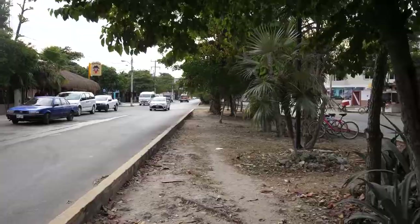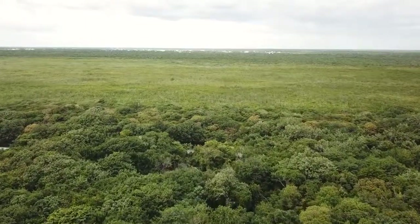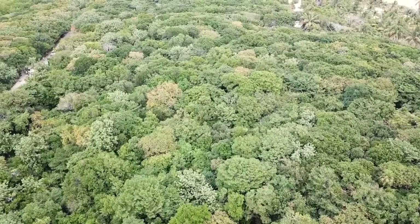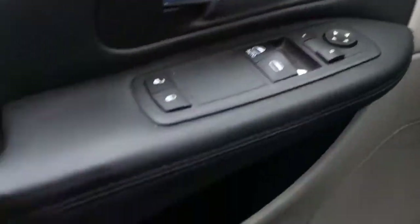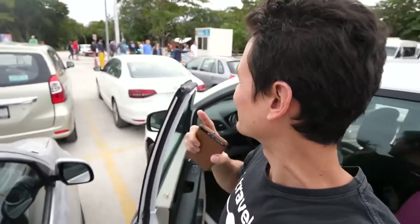That was an unbelievable stop — tacos for breakfast, a huge success. We're in the car now and we're on our way to the ruins of Tulum, which is one of the main things to see when you visit Tulum. You pass through and there are some salesmen that try to sell tours at the front. They have a parking lot here — we paid 100 pesos for parking, and then we're gonna walk into the ruins.